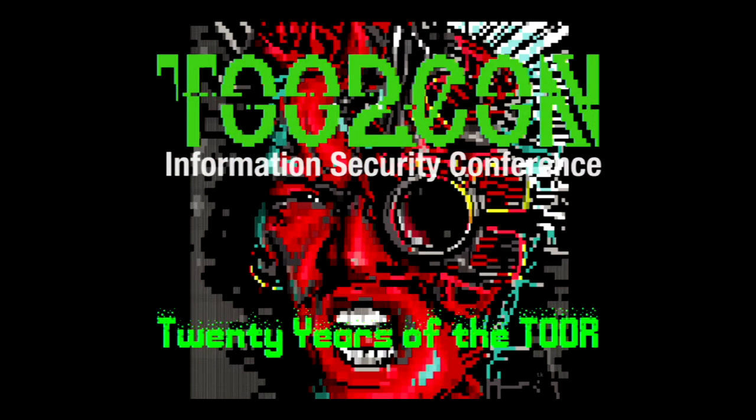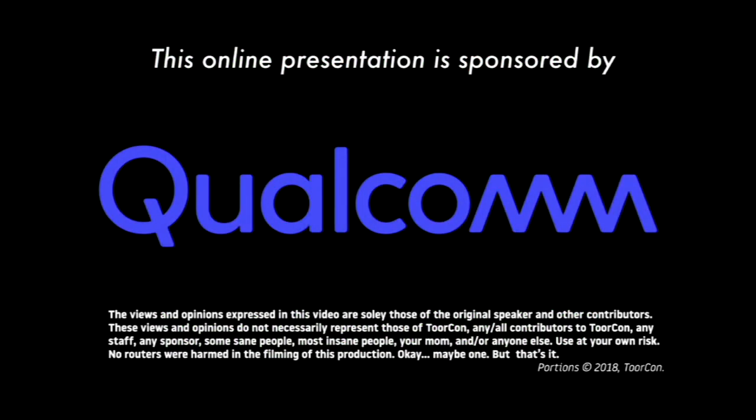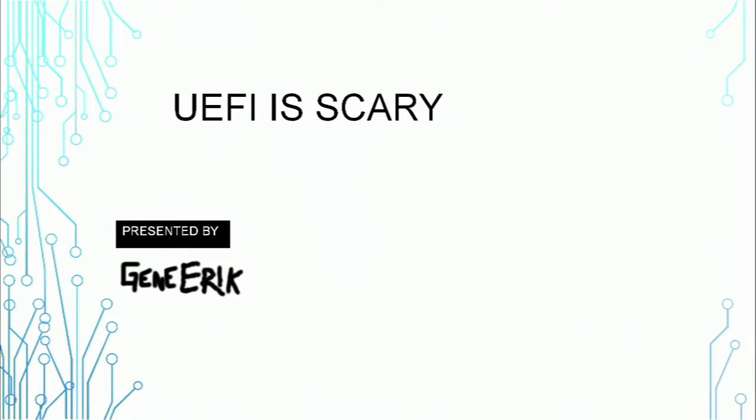Alright, next we have Gene Eric telling us how scary UEFI is. Please welcome Gene. Hey guys, I'm Gene and this is, as he said, a talk about why you should be terrified of UEFI, but also a little bit about why it's cool.